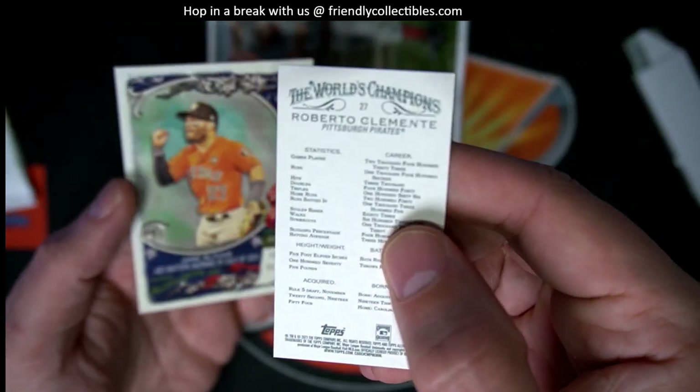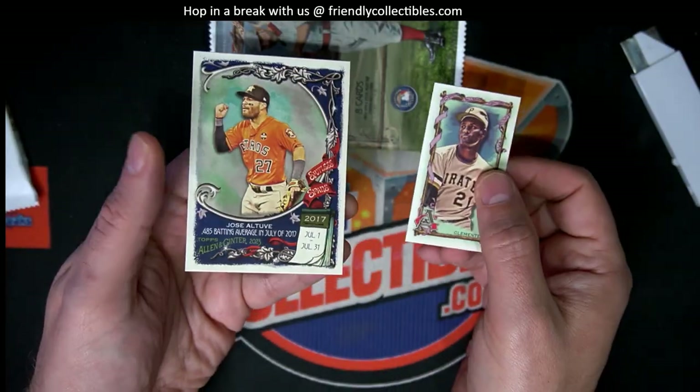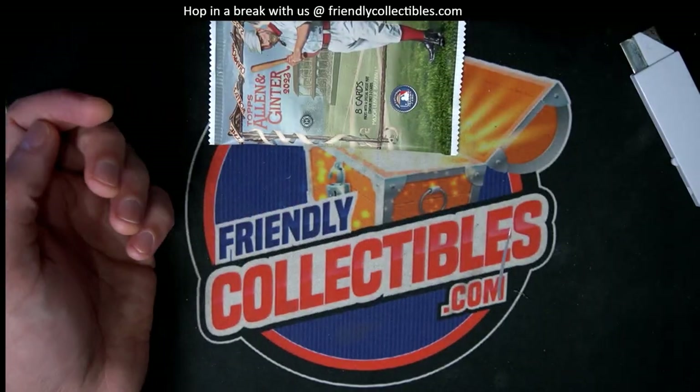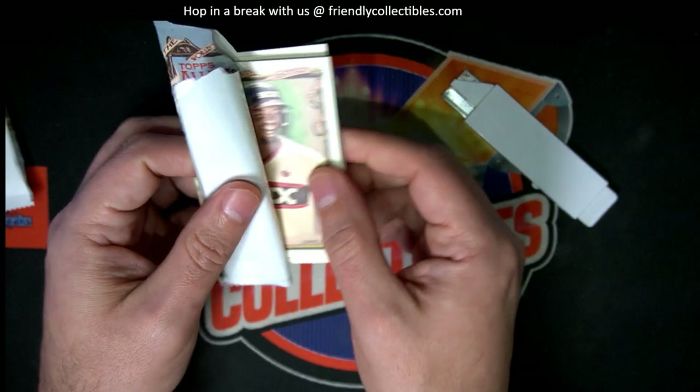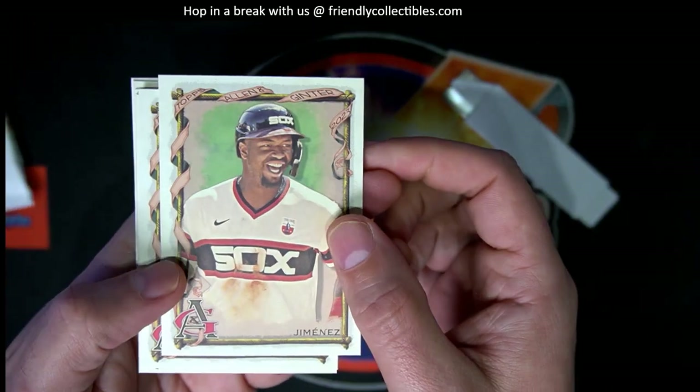On the back of there, 351, showing that it's a short print. Anything numbered over 300 is a short print with a number on the back. It's not a serial number, but it's a set number.